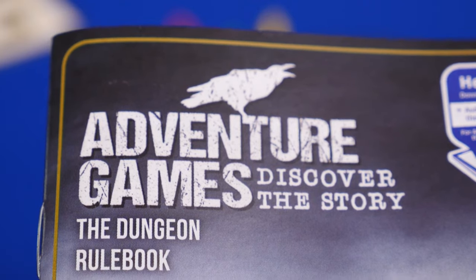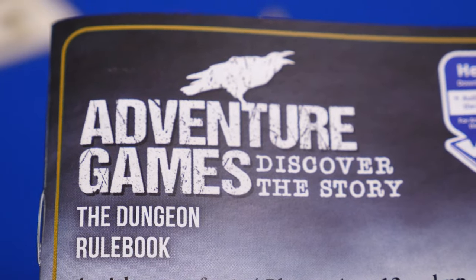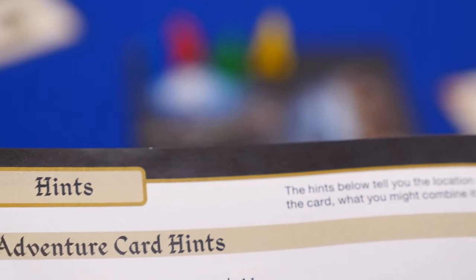As far as difficulty goes, I think there were a few more logical leaps in Monochrome Inc. than there were in The Dungeon, but we did play Monochrome first. So by the time we got to The Dungeon, we were more familiar with the game system. All said, I do think Dungeon is a little easier. There are hints in the back of the rule book that can help you if you get stuck in a location or don't know what to do with an item.